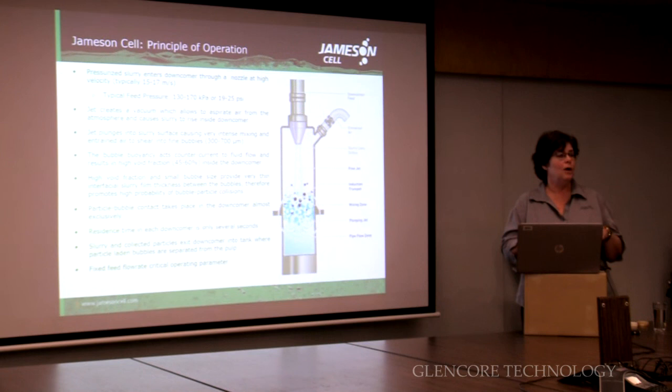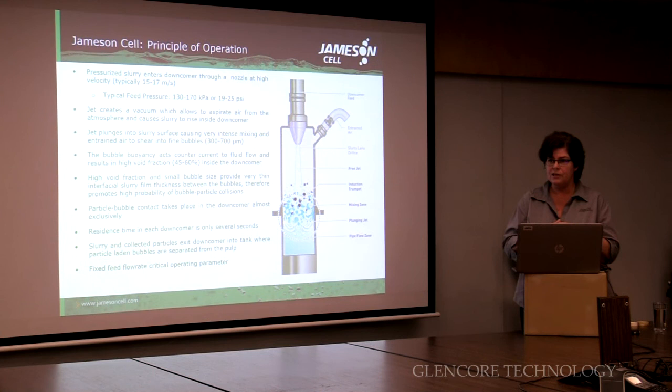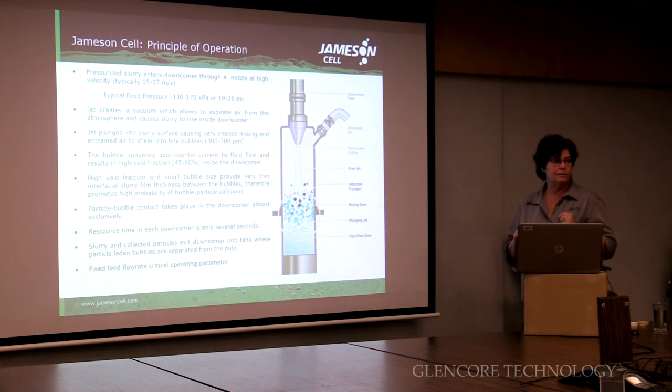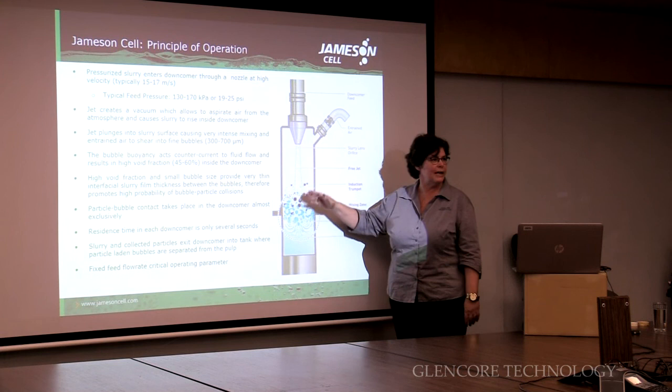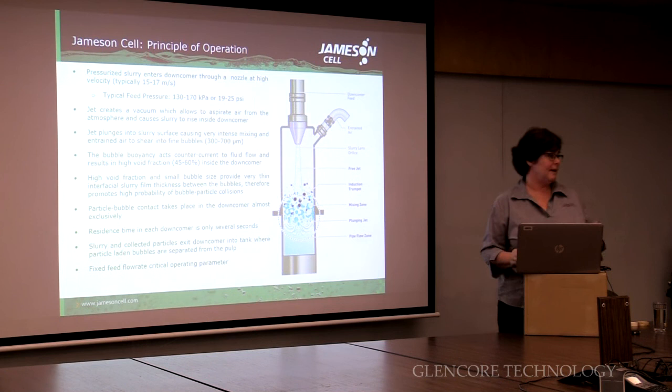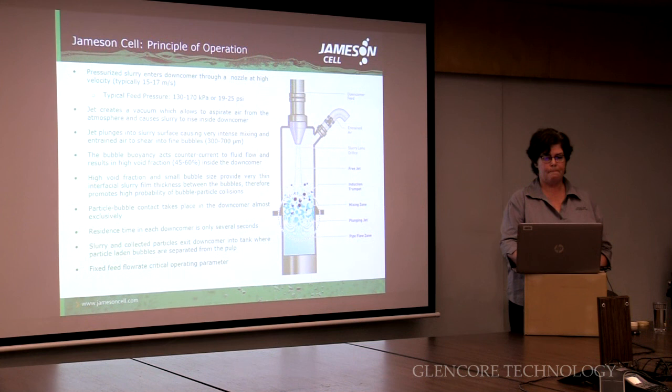The rest of it is simply doing a separation between your froth-laden bubbles and your tailings. So the flotation happens in your downcomer; the rest of the tank is just about separating the good stuff from the tailings. The most critical operating parameter for a Jamison cell is therefore constant flow through this jet. If you don't have constant flow, the level is going to go up and down and the amount of air being drawn in is going to change. That's why in our design phases we've designed constant flow into the process.